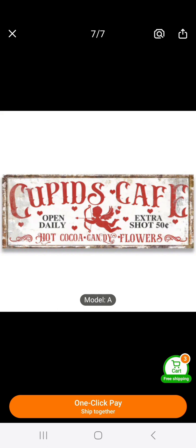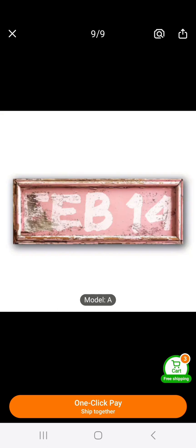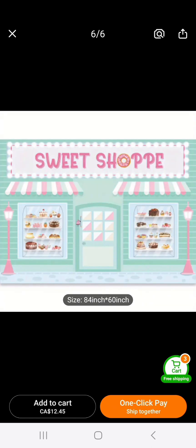This is another wooden piece — it's 40 centimeters long, so it's pretty decent in size. It's 'Cupid's Cafe, Open Daily — Hot Cocoa, Candy, Flowers.' I thought that was darling. And this one is the same size again, thin wood — February 14th for Valentine's Day. So cute — Temu has everything.